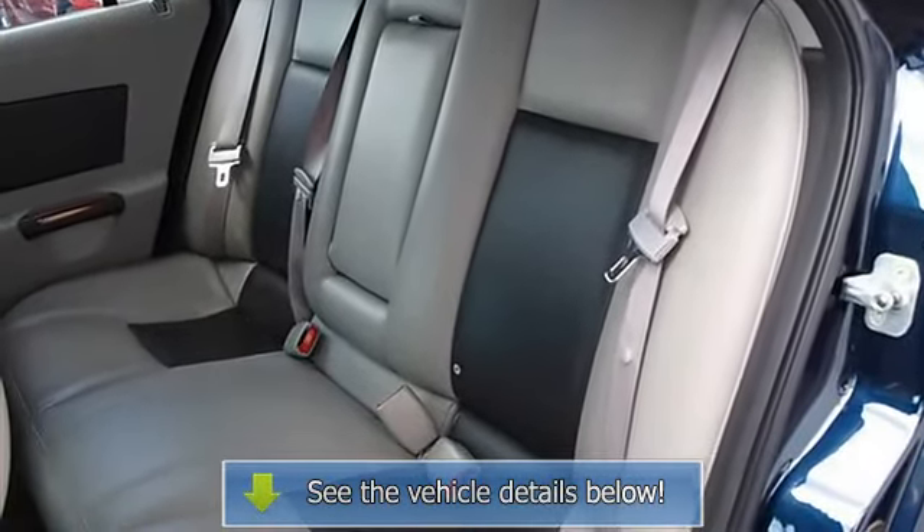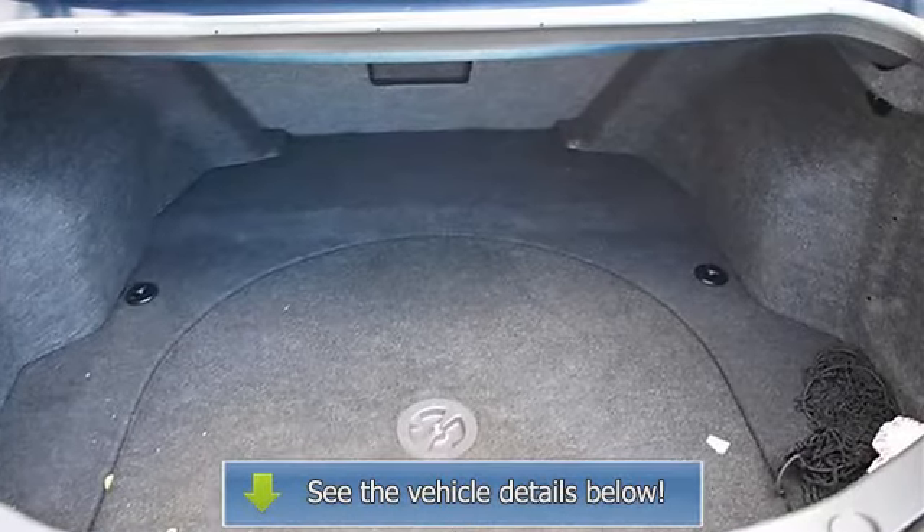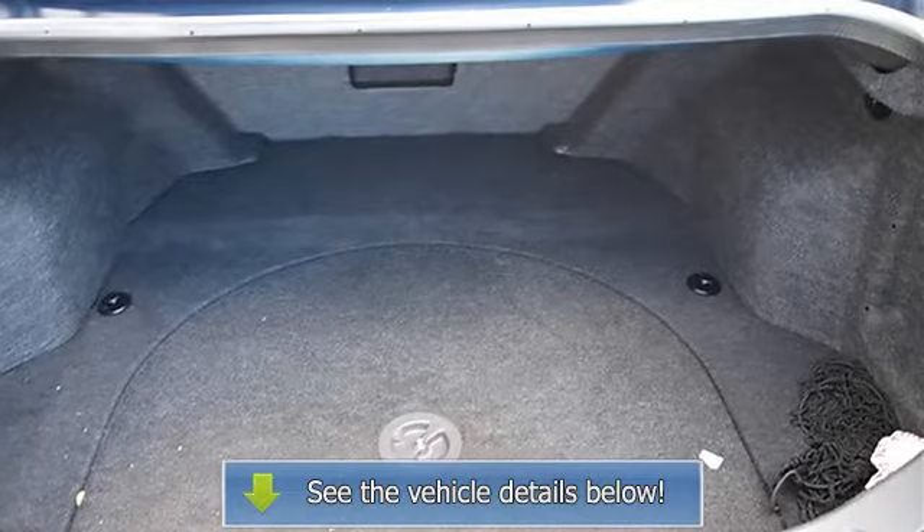Rear defrost, climate control, dual zone AC, AM FM stereo, cassette, CD player, electrochromic.